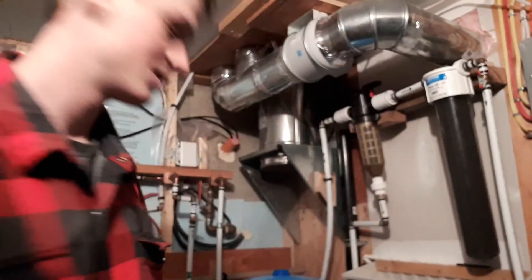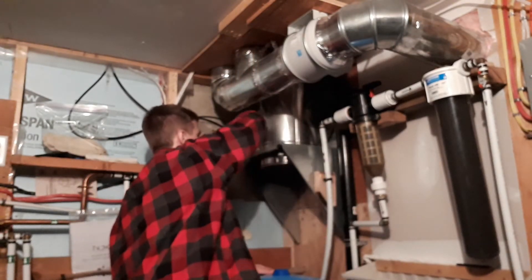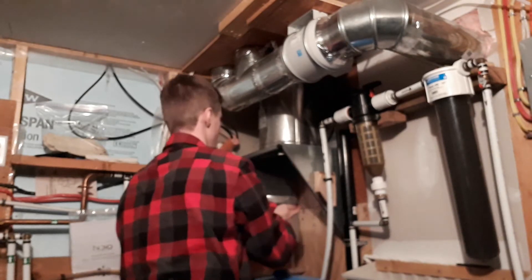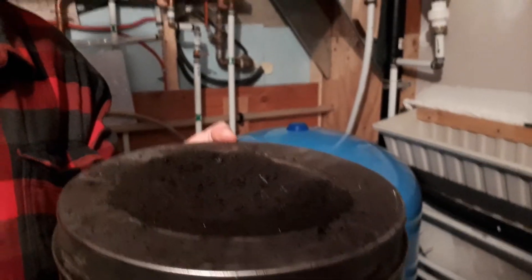So I gotta put you guys back down on my fancy stand here. Look at that - not bad! The whole thing's full to the brim, that means we did our job.